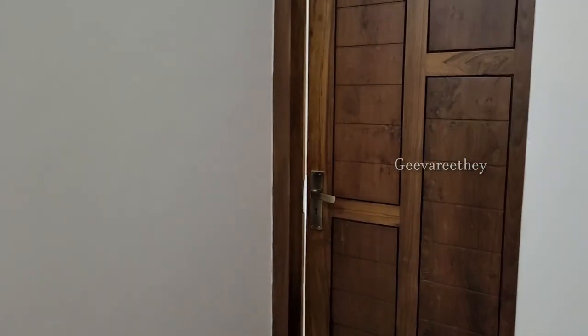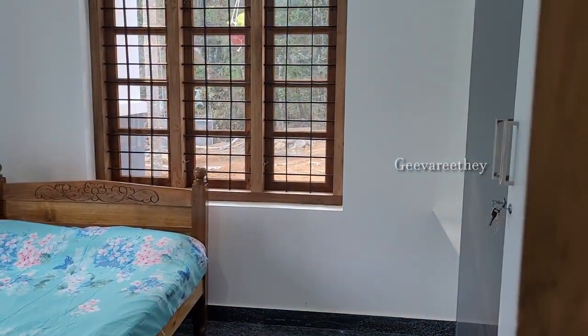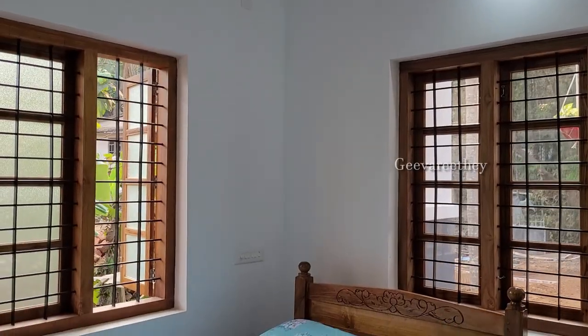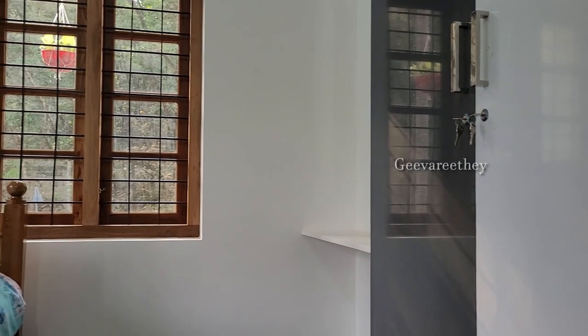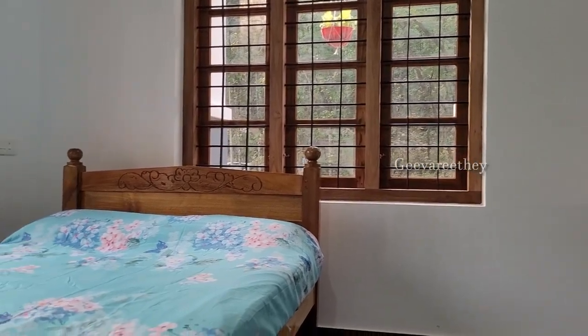Now let us check the second bedroom. This bedroom also has a single-cot bed and a two-door wardrobe. This bedroom also has an attached bathroom.